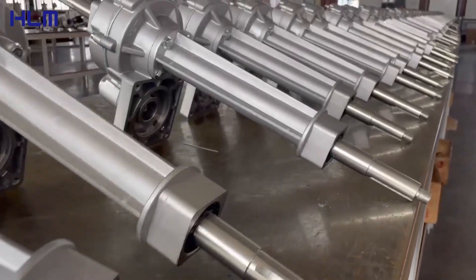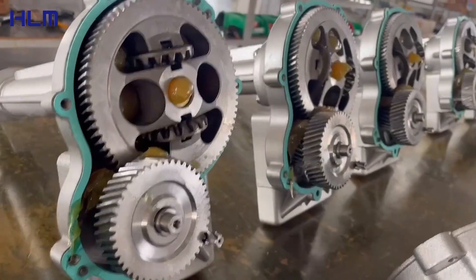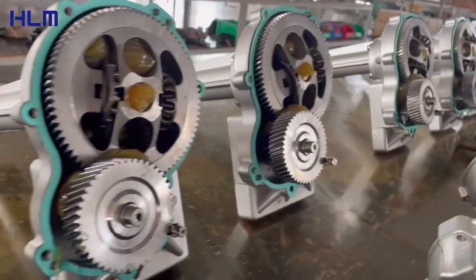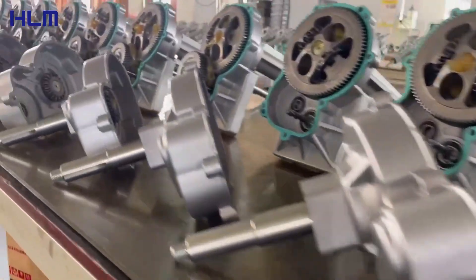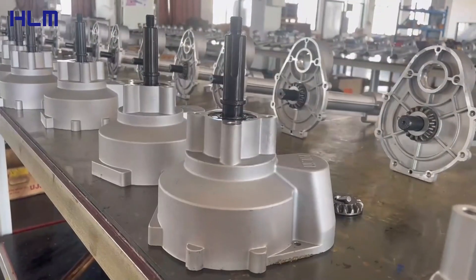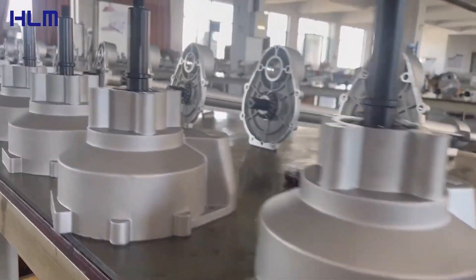Our transaxle uses advanced materials and technologies to provide high efficiency, optimize power transmission, and maximize power output. High-strength alloy materials ensure long-term trouble-free operation, and extremely low noise, smooth operation, and improved user experience.